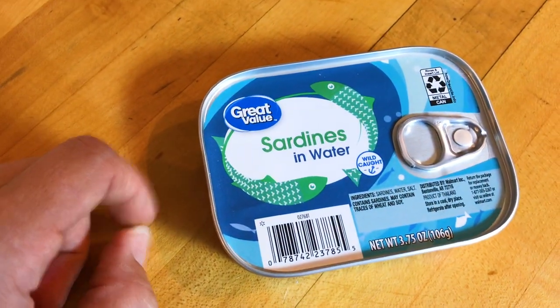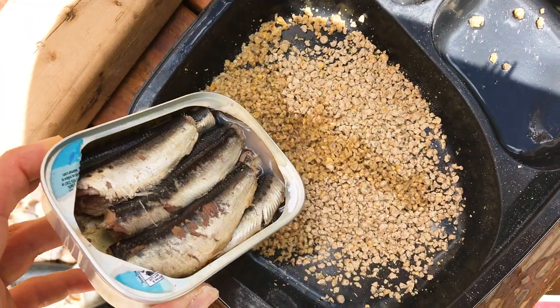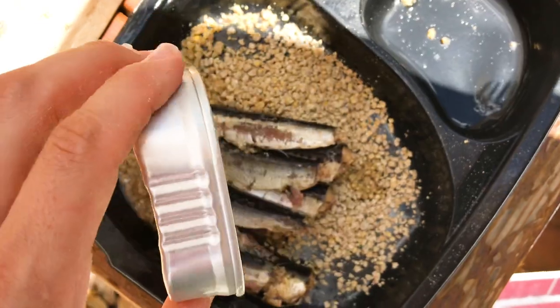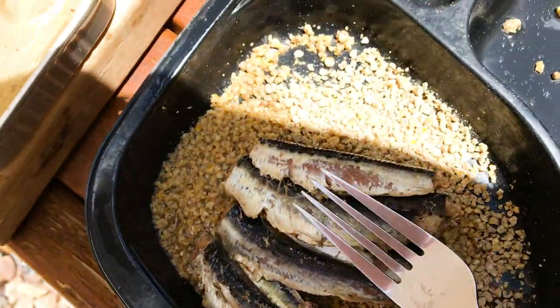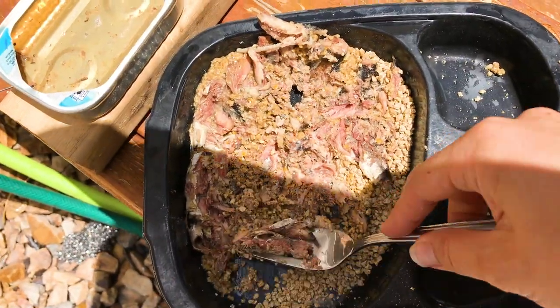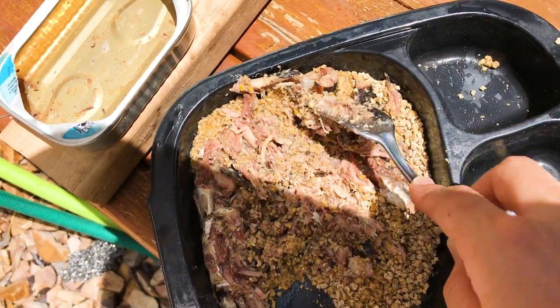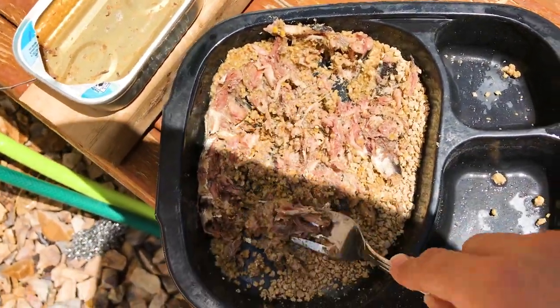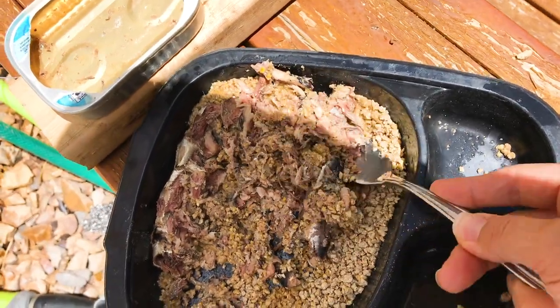Make sure you get the sardines in water because sardines in oil can be bad for chickens. I like to mix the sardines into a little bit of their food so that they don't eat it all at once. I give this to them maybe once every 10 to 12 days, just to make sure they're getting enough protein in their diet and it keeps them healthy.